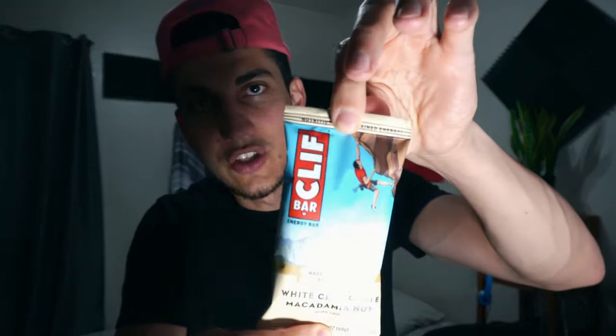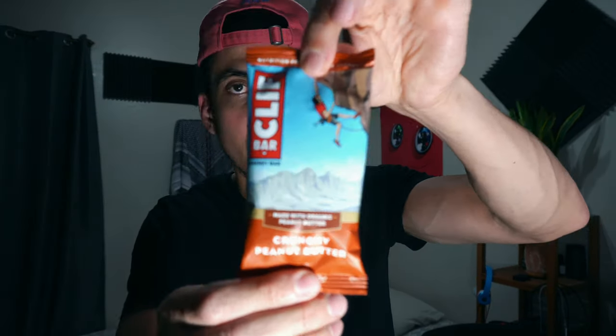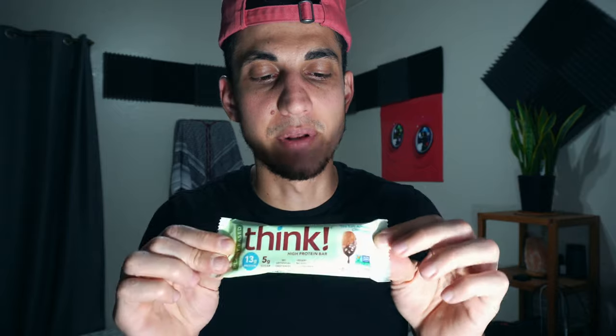Let me show you guys what else I got from the store. These were on sale, so I got these Clif bars — we got the white chocolate macadamia, crunchy peanut butter, and the blueberry crisp. I got two of the blueberry crisp because I'm pretty sure these were really really good. And then this one basically tastes like a brownie — it's the Think Thin plant-based sea salt almond chocolate. Got two of these guys right here. Super super good.